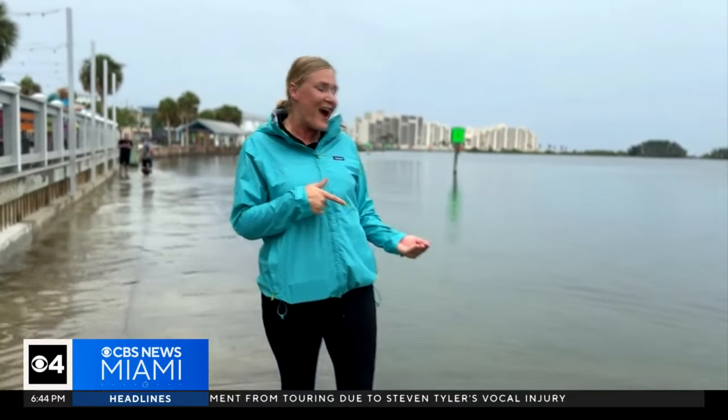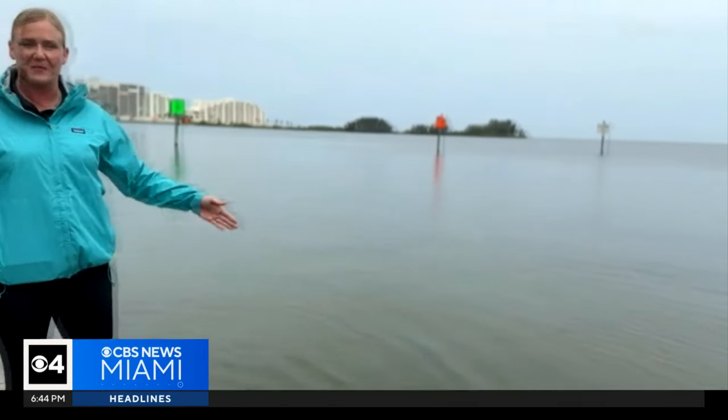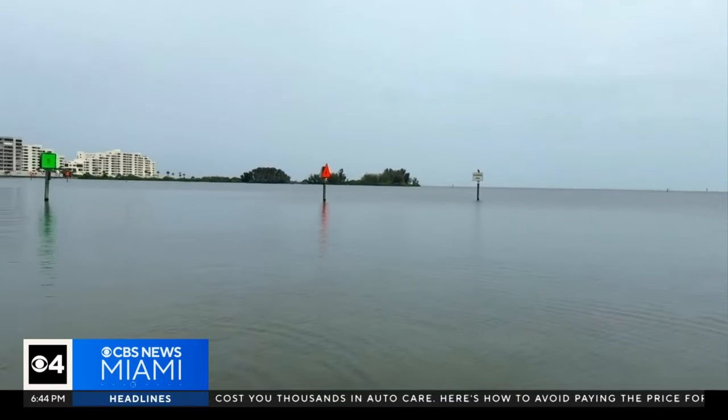I was down there on the sand just a couple hours ago walking along here. Several feet of sand was visible there. But since Tropical Storm Debby has been climbing up the coast, this surge has been really coming in quickly. We really haven't even gotten that much rain — it's barely sprinkling.